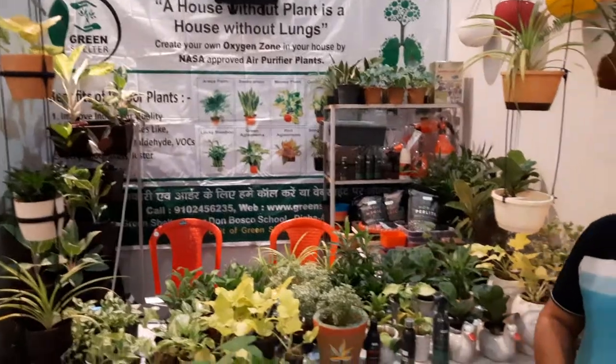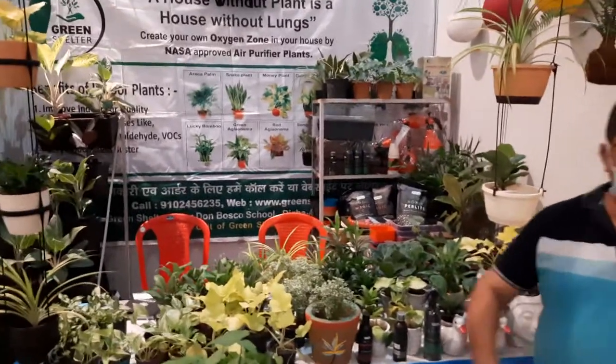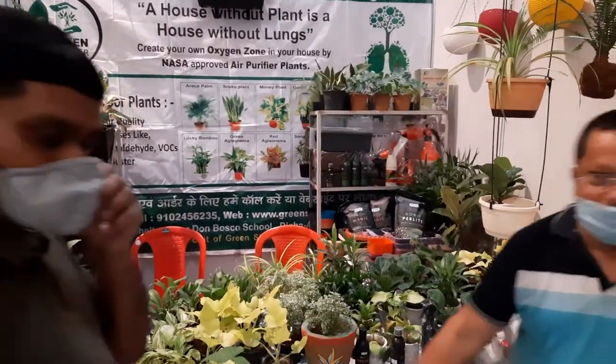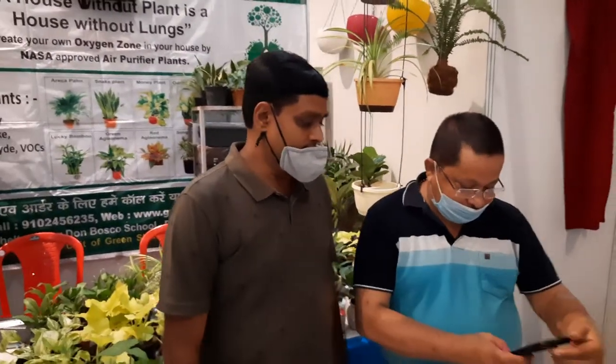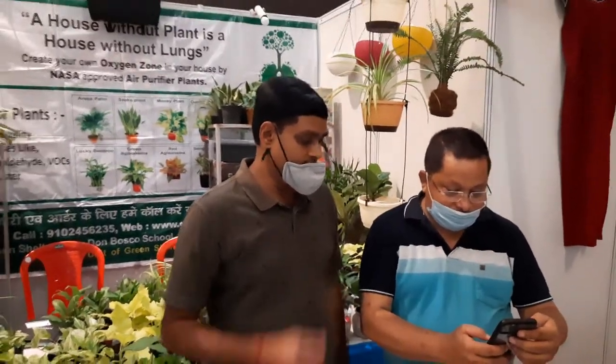Hello, we are here now in Gyan Bhavan Gandhi Maidan Patna to capture the source of various ornamental plants and nursery plants, which have very good demand in Patna city. Here you can see Mr. Abhijit Narayan and along with him Mr. A.K. Mani. They are very good persons.